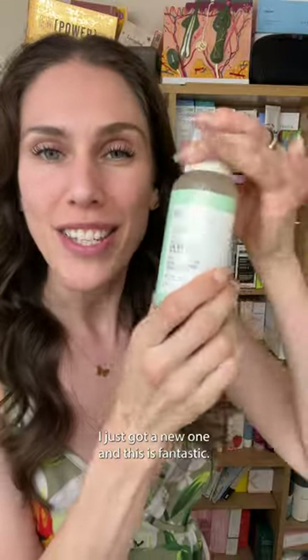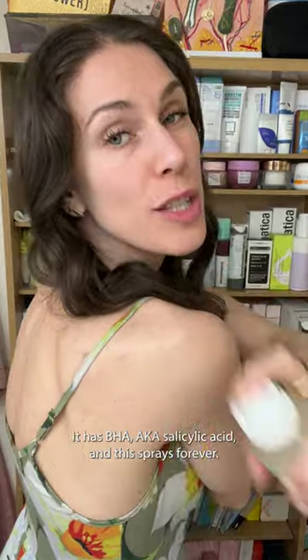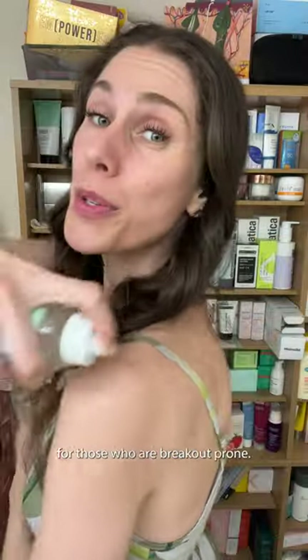What I'm saving for later is my bacne, because I don't want it bothering me. This right here is the backup plan — I just got a new one and it's fantastic. It has BHA, aka salicylic acid, and this sprays forever. It's a light mist and it gets those hard-to-reach places for those who are breakout prone.